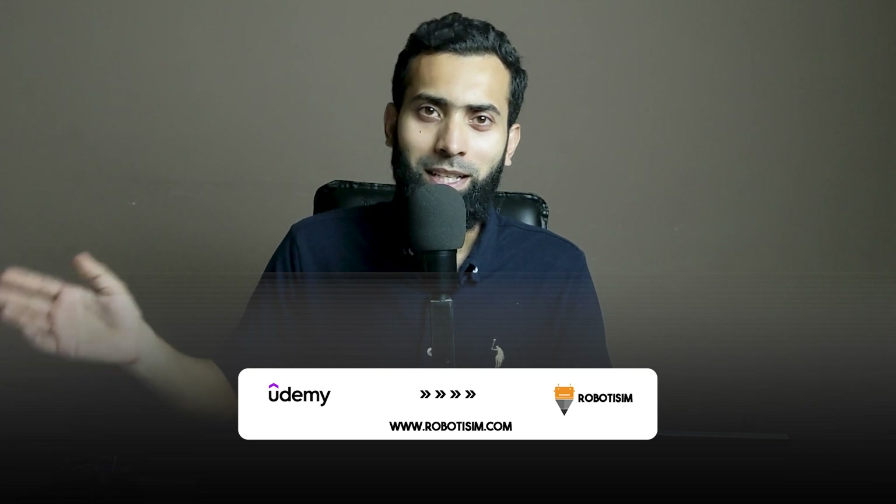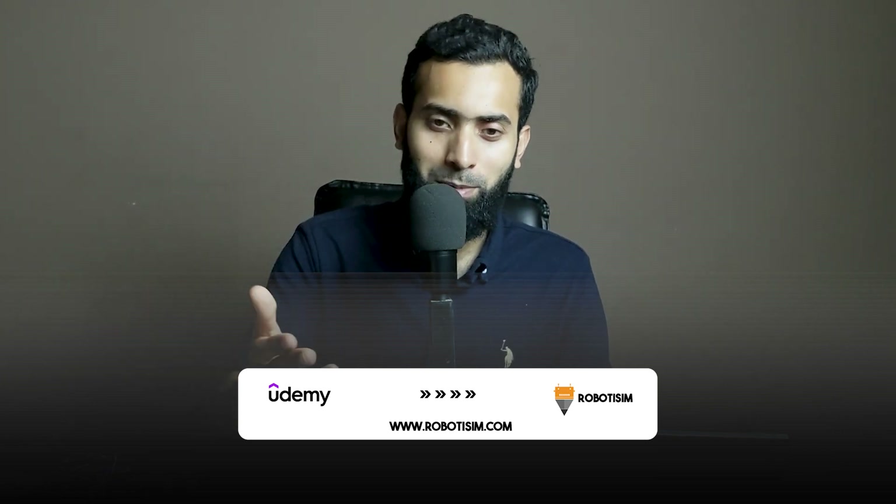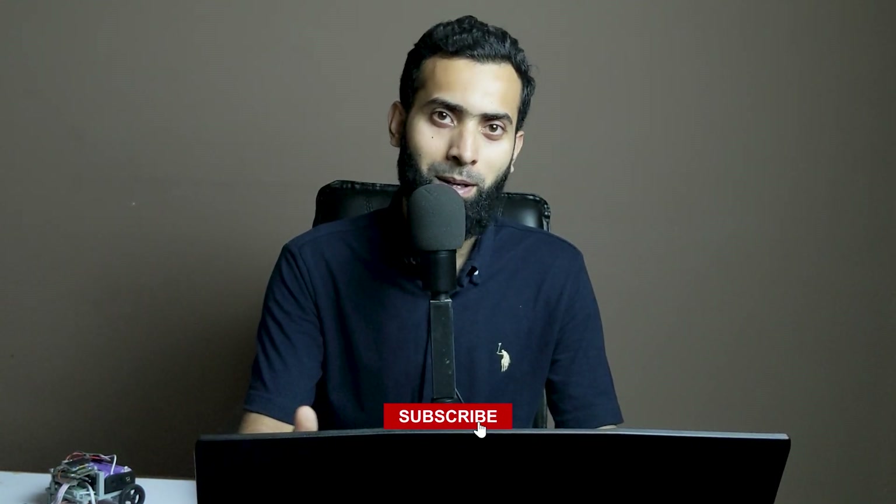If you have any suggestions, you can tell me — I can improve my teaching style, as I am opening a new online robotics school and shifting away from Udemy, which I will explain in the next video. I'm also going live every Saturday and Sunday night — I will update the exact time on my social profiles.